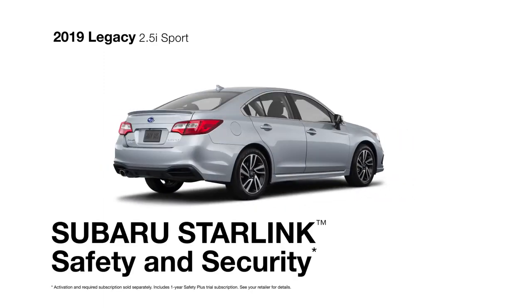Subaru Starlink Safety and Security is there as well to promptly send first responders in an emergency, help police locate your vehicle if it's stolen, and more.